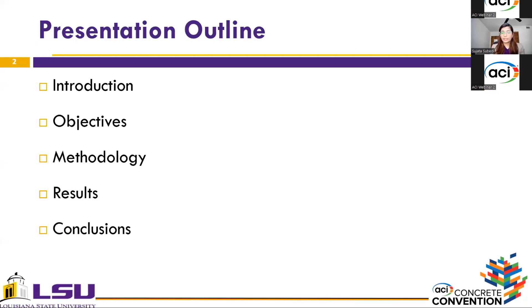In this presentation today, I'll start with the presentation outline, mention the objectives of this research, talk about the methodologies, discuss the results, and then we'll come to the conclusions.